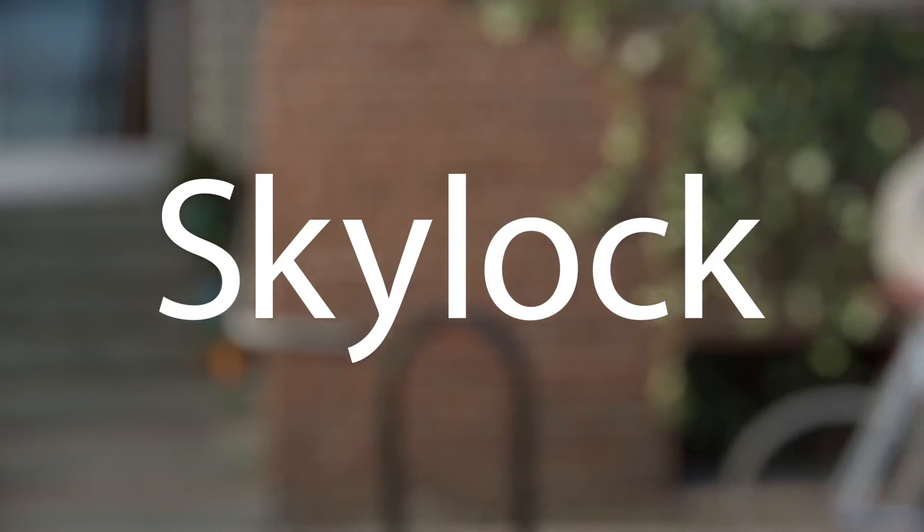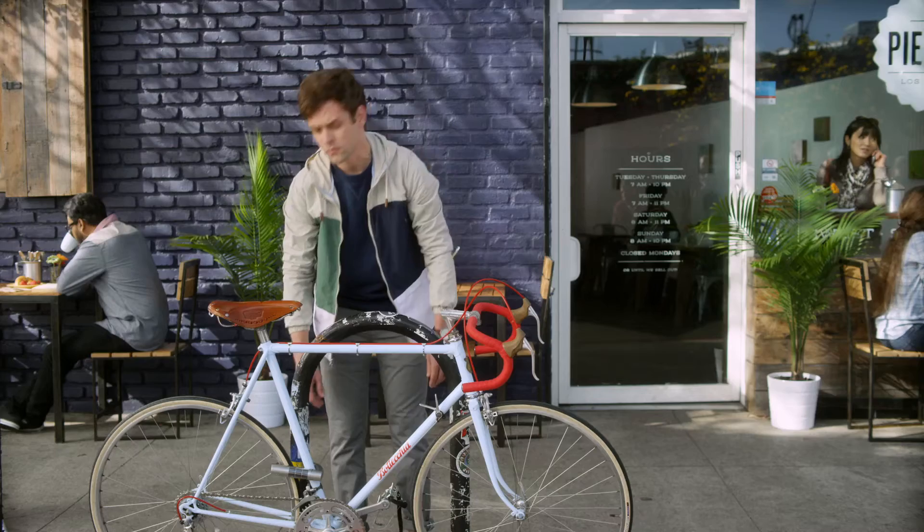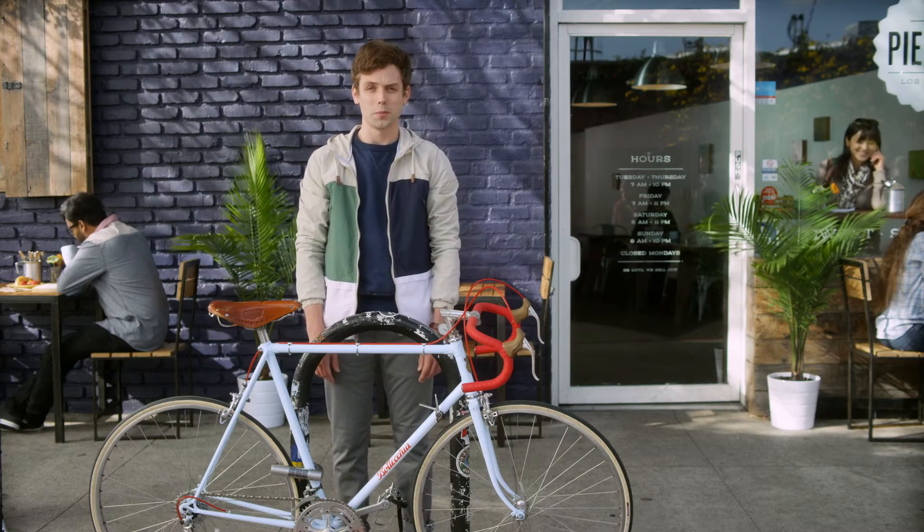Skylock. Sure, it looks like a typical U-lock. Yes, you use it to lock up your bike, and yes, it's as strong as any lock on the market. But Skylock is a lot more.